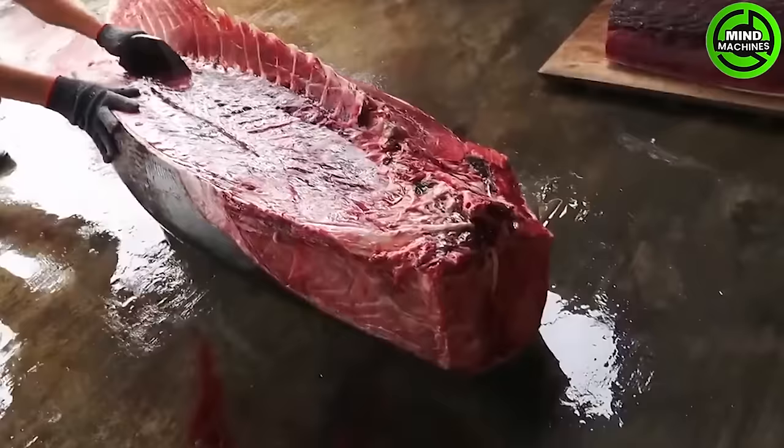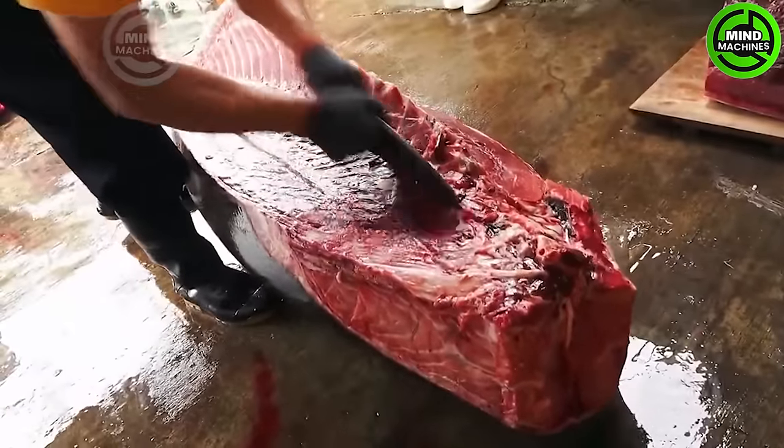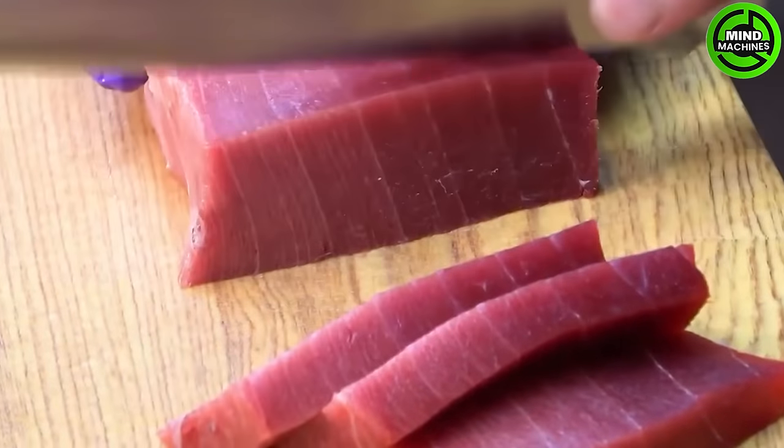The tuna processing procedure encompasses cleaning, portioning, seasoning, and quickly cooking to preserve the fresh and delicious flavor. Subsequently, tuna can be grilled, fried, or prepared according to preference.